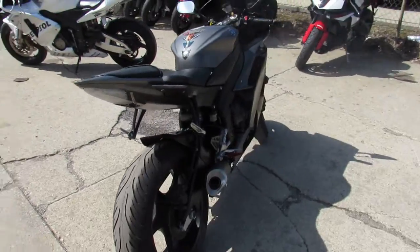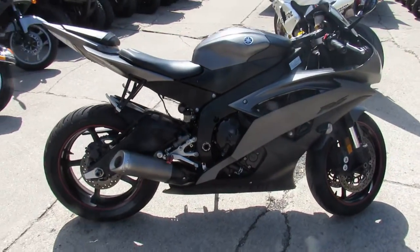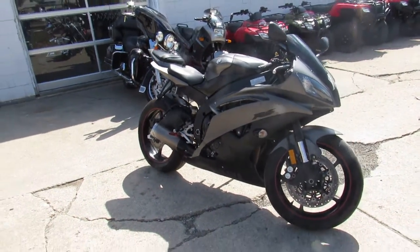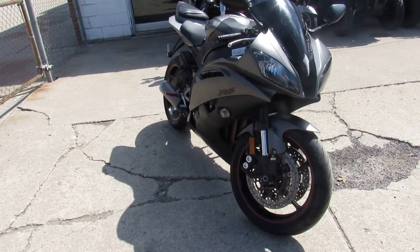2013 R6 in the matte black finish. Keep an eye on our website, it's ApprovalPowersports.com. We got over 600 used bikes. We got guaranteed financing. We can assist with out of state financing. We can help out shipping nationwide. Call today and you can ride today. It's ApprovalPowersports.com.